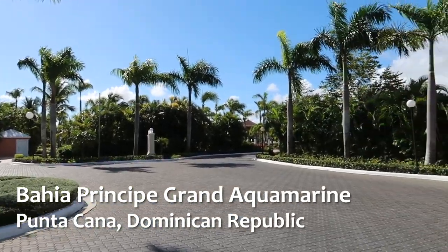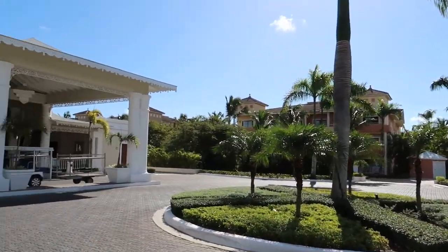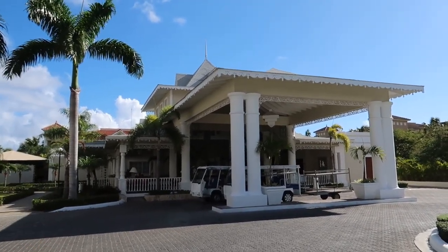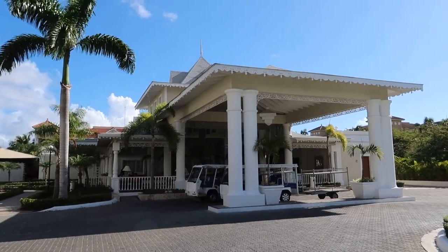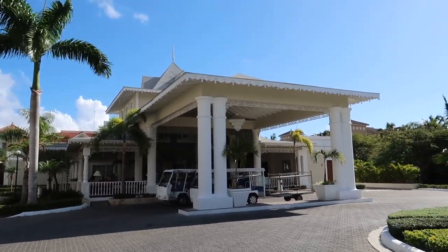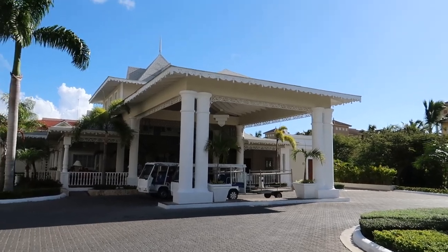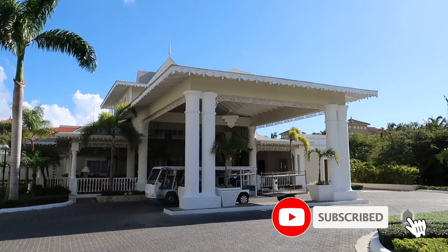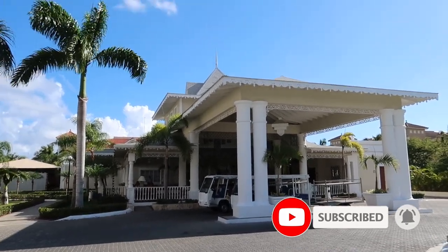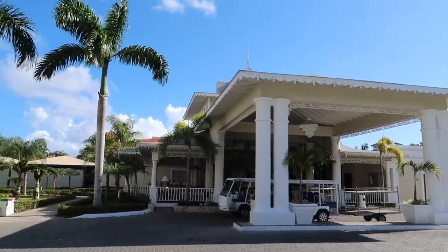When you come in from your transport from the airport, you'll be coming in through this driveway here — this is the common drop-off for Aquamarine and Ambar. There are actually two separate main lobbies for those two different hotels. Full disclosure: Bahia Principe did invite us out and covered the cost of our stay, so thank you to Bahia Principe.